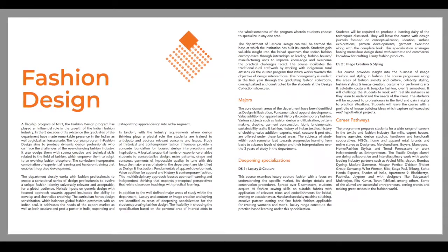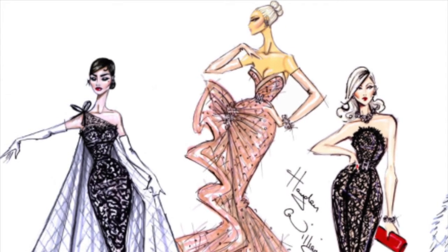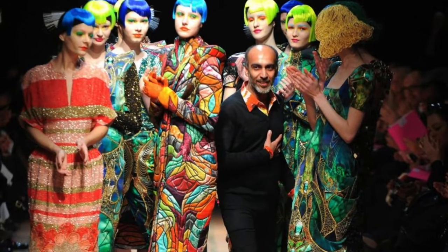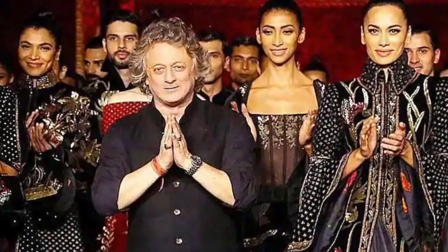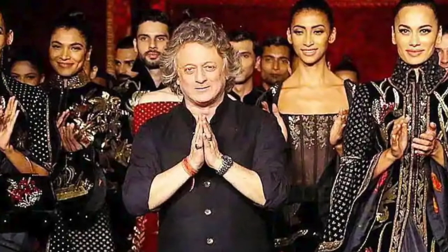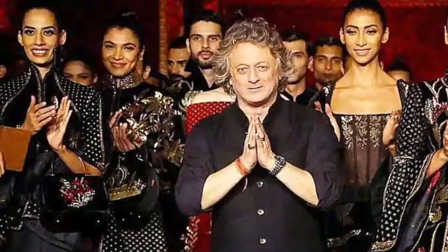One of the most popular flagship programs is Fashion Design. You can be a fashion illustrator, and many well-known Indian designers like Manish Arora and Rohit Bal are all NIFT Delhi and Mumbai graduates. Most Indian designers are from NIFT. You can also work in the retail industry.